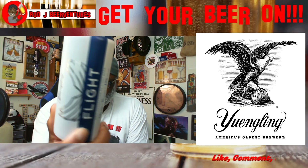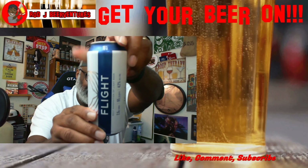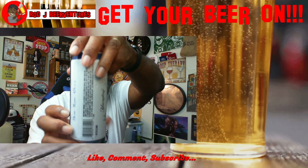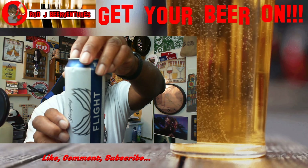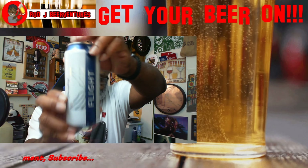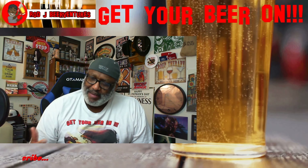I think this came out earlier this year or towards the end of last year, but it is their Yuengling Flight, as you can see here. A little bit different on the label — not as much the old classic look that you saw on the other cans, but more of a new age look. And as I mentioned on one of the other videos, this is actually one that's come out as a lighter beer type offering.